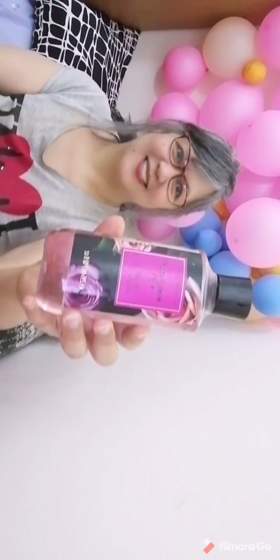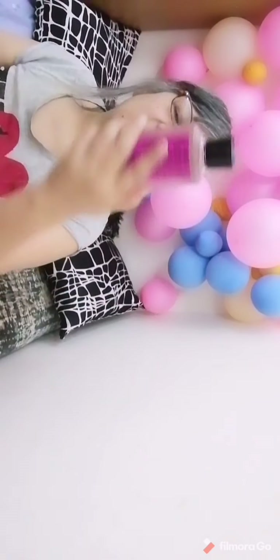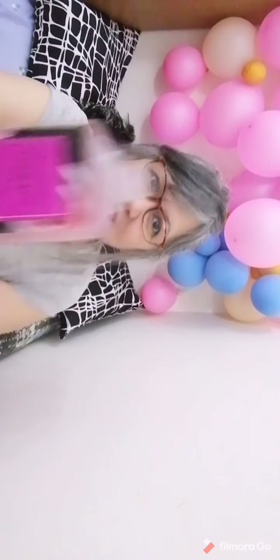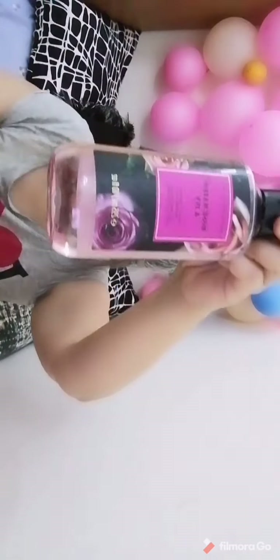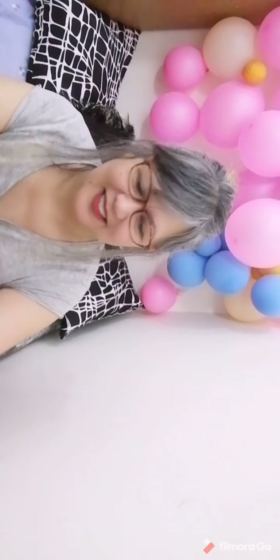It's a combination of shower gel and bang bang — whoa, it really smells good guys, smells good! It's really beautiful, thank you for the Valentine's gift.